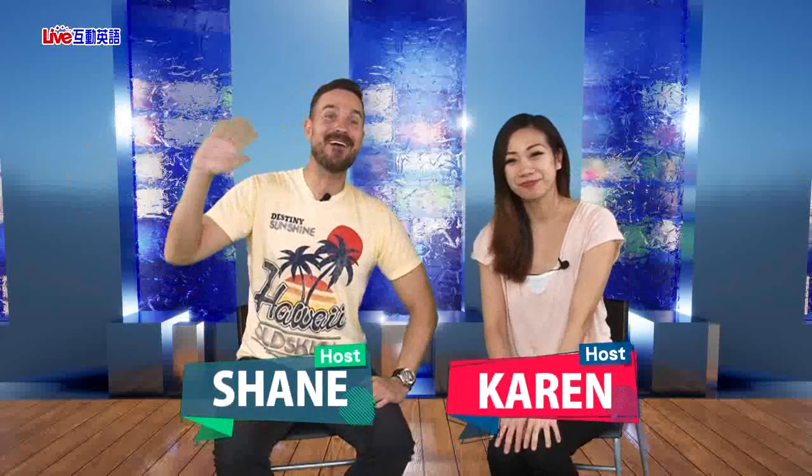Hi everyone, this is Karen. Hi everybody, this is Shane. Today we're looking at part two of Couscous: A Taste of Africa.